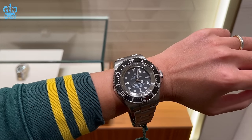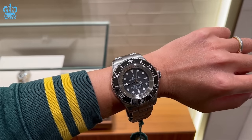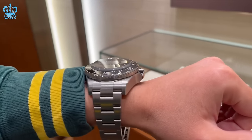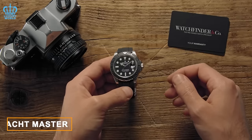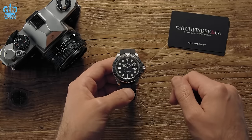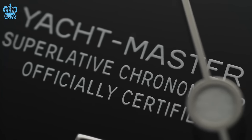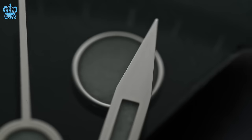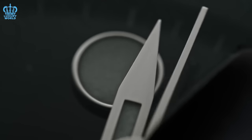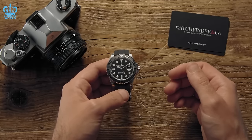The exclusivity of the Deep Sea Challenge is reflected in its price, yet this cost reflects its exceptional craftsmanship, cutting-edge technology, and Rolex's legacy of crafting timepieces that transcend mere timekeeping. Rolex Yacht Master. The Rolex Yacht Master is an iconic watch that celebrates the brand's connection to the sailing world. It stands as a stylish and sporty timepiece tailored specifically for sailing and aquatic activities. Renowned for its durability, reliability, and elegance, this watch is readily available in stores, avoiding long waiting periods.